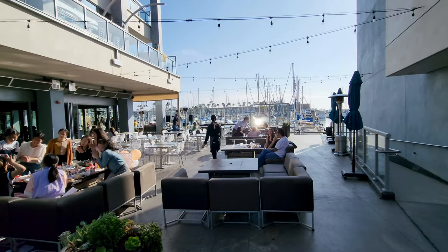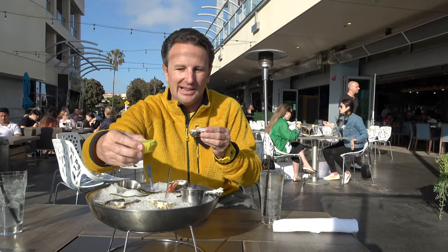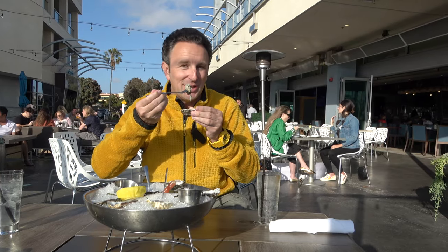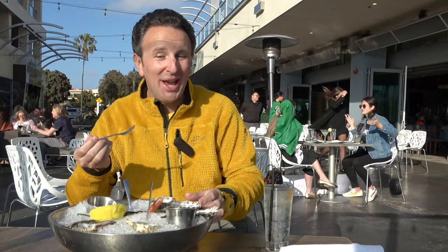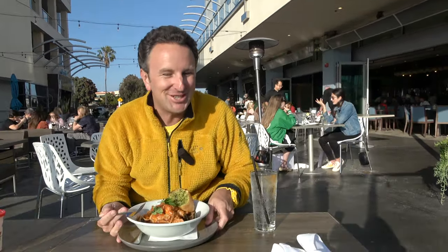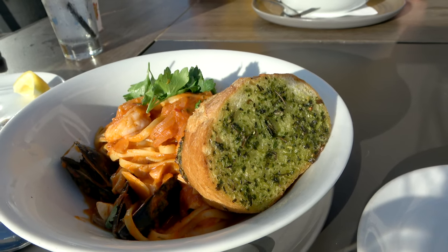For dinner we're eating at C-Level, the restaurant in the Shade Hotel just downstairs from our room. On a Saturday night it is quite hopping. This is kind of like a seafood restaurant with lots of seafood-y things. Let's give these oysters a try — it's a good oyster, fresh tasting, doesn't taste overly seafood-y, not sandy, quite refreshing. First dish up: seafood linguine pasta with marinara sauce, mussels, shrimp, and garlic bread.